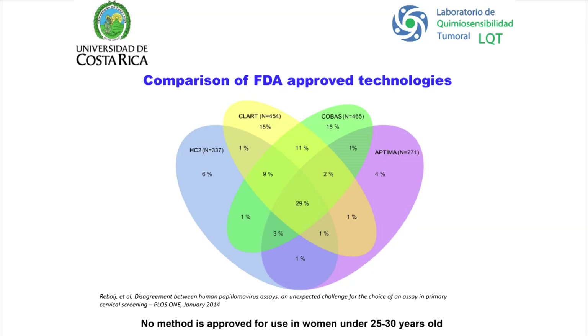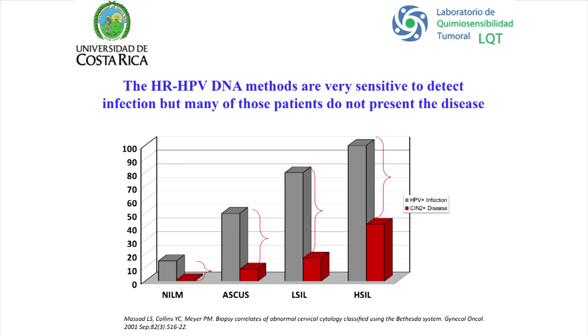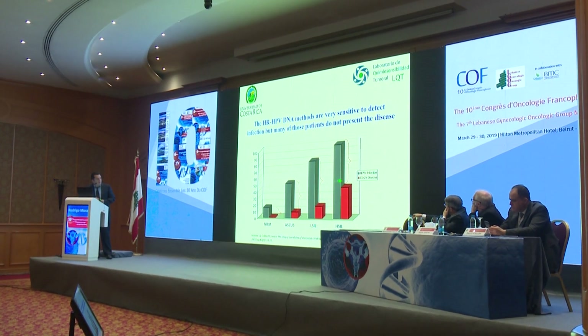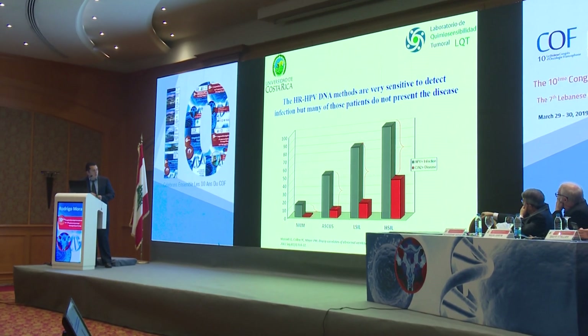We have many false positives and false negatives relative to each other. No method is approved for use in women under 25 to 30 years old, where we can have around 10% of cervical cancer. Even for HSIL, there are huge gaps — women having HPV infection but not having disease — and this is even more pronounced for low-grade lesions.